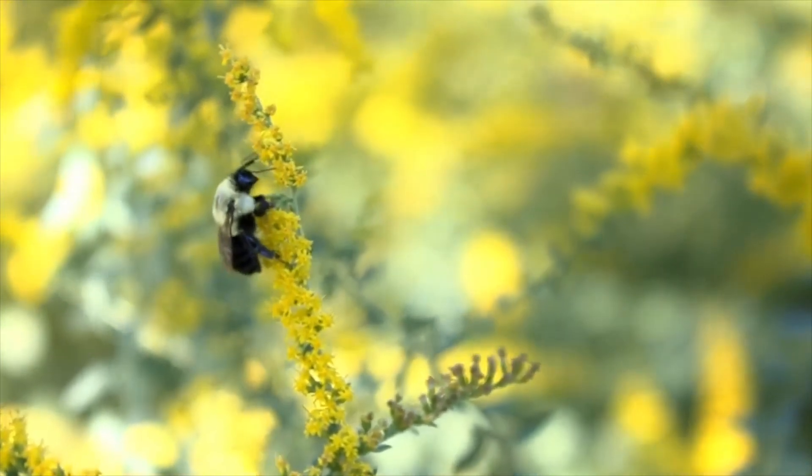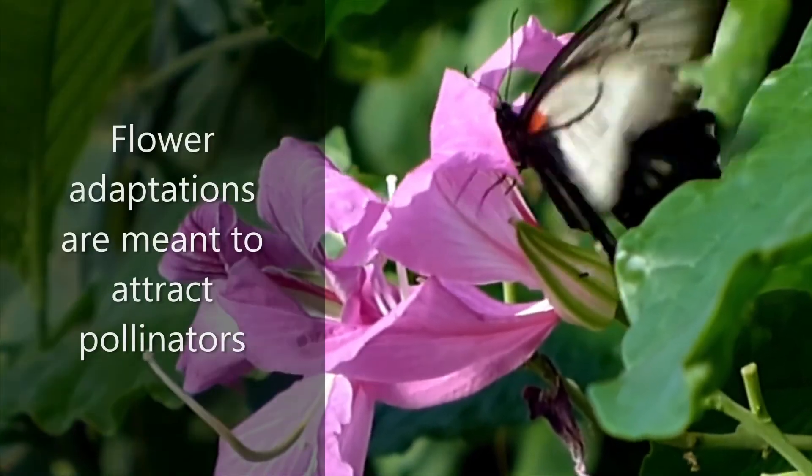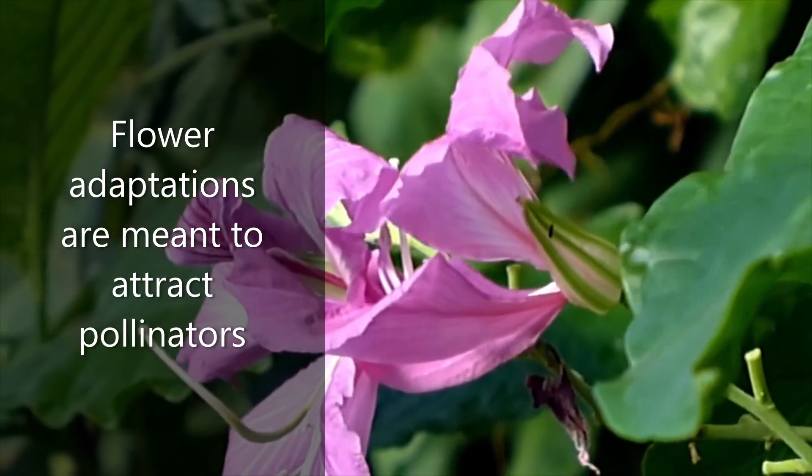Animals who carry pollen are called pollinators. Flowers are adapted to attract pollinators.